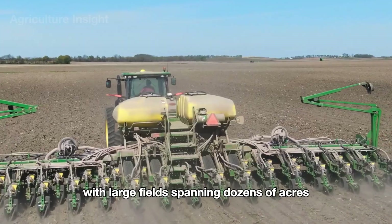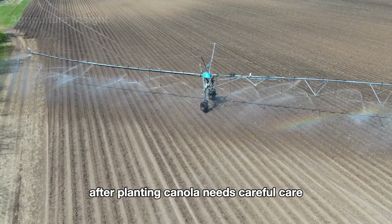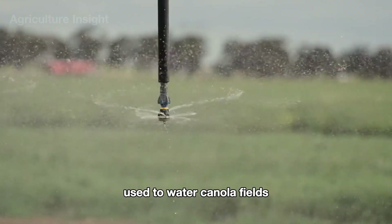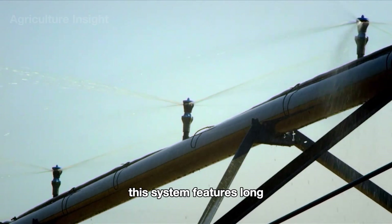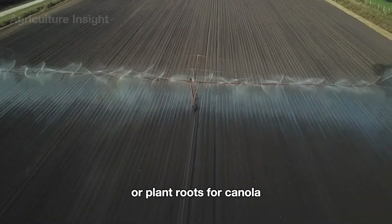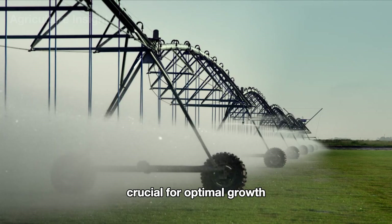Thanks to modern machinery, planting canola across large fields spanning dozens of acres can be completed in just a single day. After planting, canola needs careful care — from watering to spreading fertilizer. Pivot irrigation is a highly efficient system used to water canola fields, featuring long rotating arms that pivot around a central point to deliver water directly to the soil or plant roots, providing consistent moisture levels crucial for optimal growth.